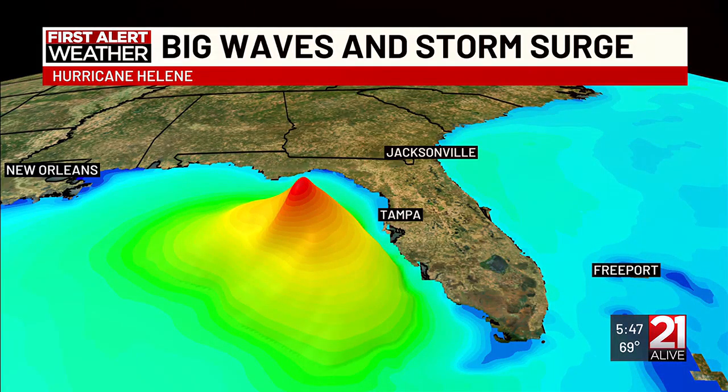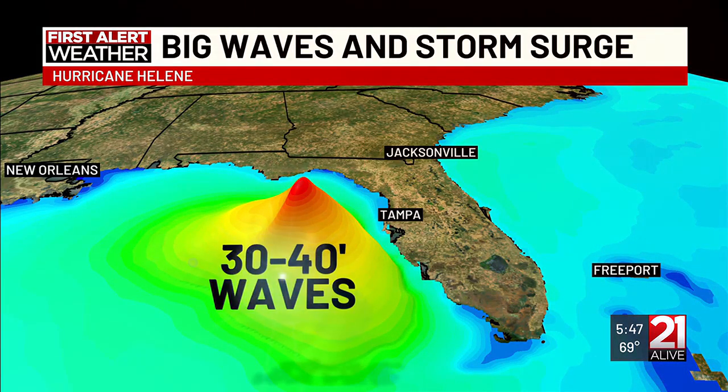Oh, very close, actually. Really? We're looking at 30 to 40 foot wave height. Oh my goodness. That's much higher than I was thinking. That's even hard to imagine. And the storm surge is going to be about 15 to 20 feet, which is still hard to imagine in and of itself.